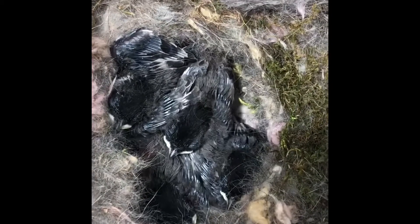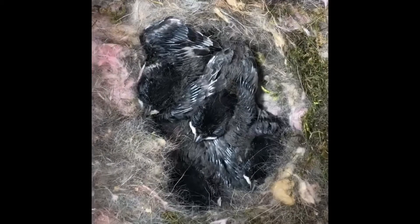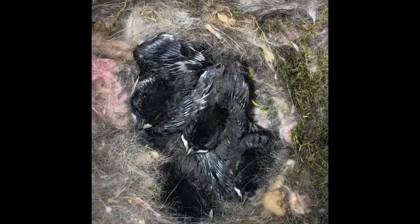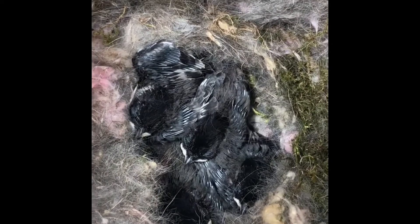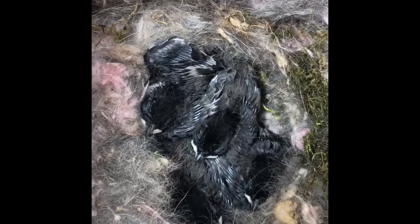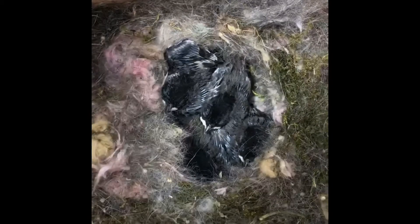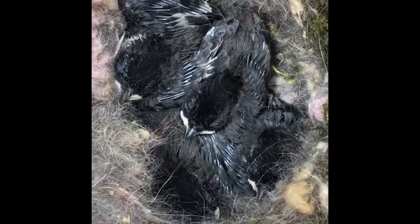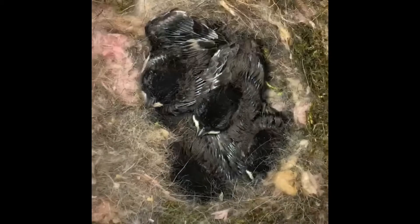We have five in there now — you can probably only make out three of them; the other two I think are underneath. There's still one egg that hasn't hatched yet, so we're still waiting on that. They just spend a lot of time sleeping all cuddled up, and they spend a lot of time with their mom too. She often sits on them, but she's not there right now, so I figured it would be a good time to take a video.